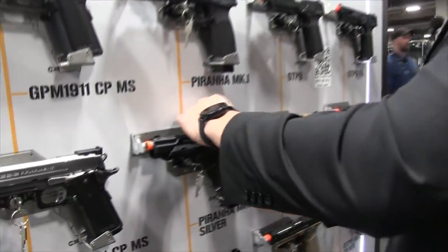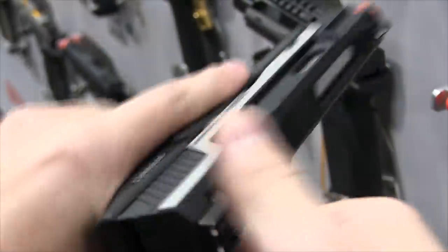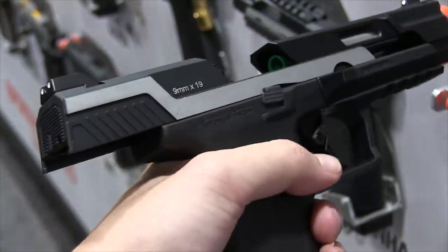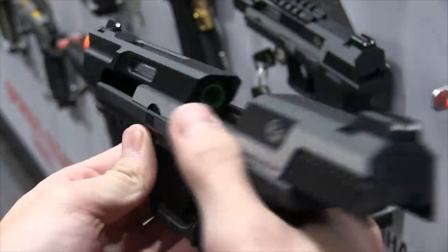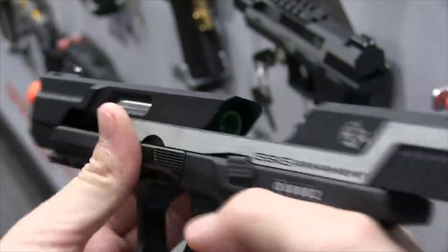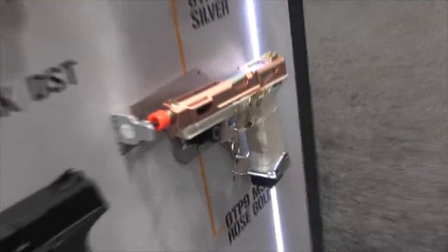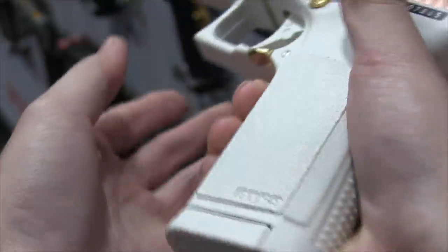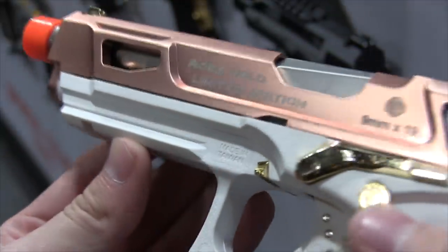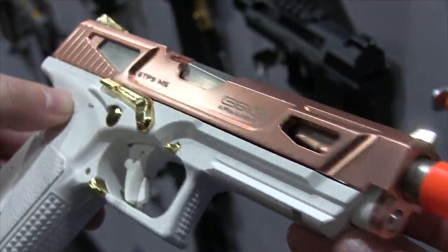Lastly, the Per Honor series features a fixed slide, which provides better consistent shots and better range since the slide isn't moving up and down like a typical pistol. There's also the GTP9 full-auto version, and the highly anticipated rose gold GTP9 — the slide was updated to a more metallic rose gold finish, giving it a really nice pop compared to last year's more plastic-looking finish.